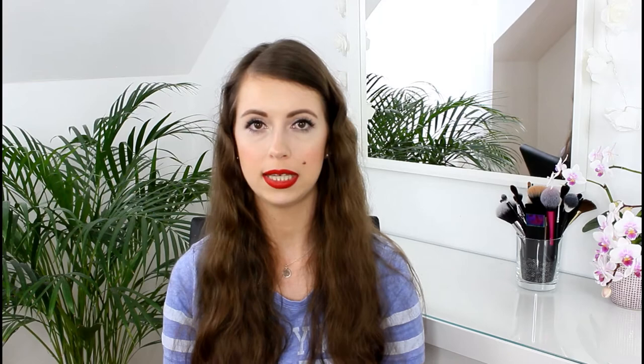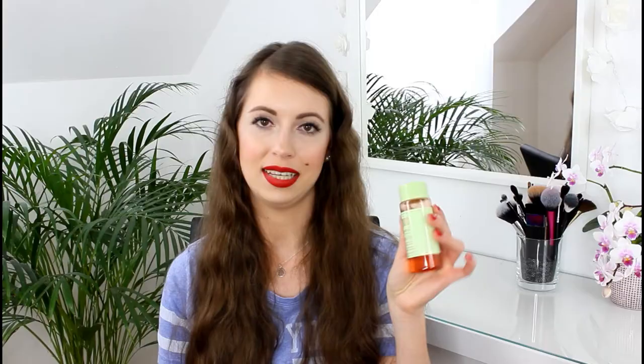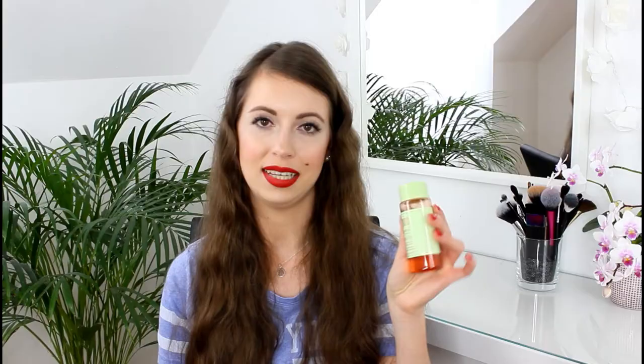I have a toner I've been using for a few weeks and it's become one of my favorite skincare products. It's a Pixi Glow Tonic toner — you can see I've already used some of it. I never saw a reason for buying a toner before, but I was wrong, because this one takes off the tiniest little bits of makeup still on my face after cleansing.